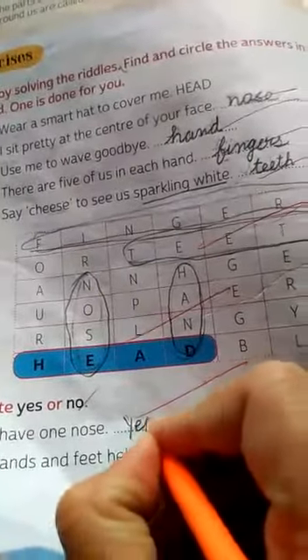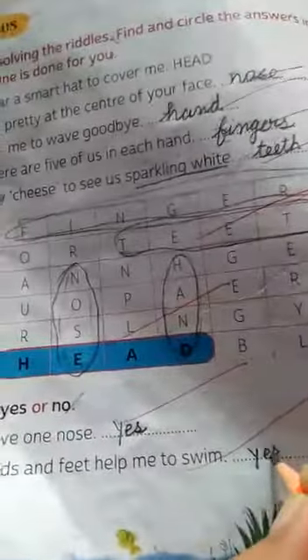Come to part B. Write the answer in yes or no. 'I have one nose.' Yes. 'Hands and feet help me to swim.' Yes. 'The tongue helps me to hear.' No.